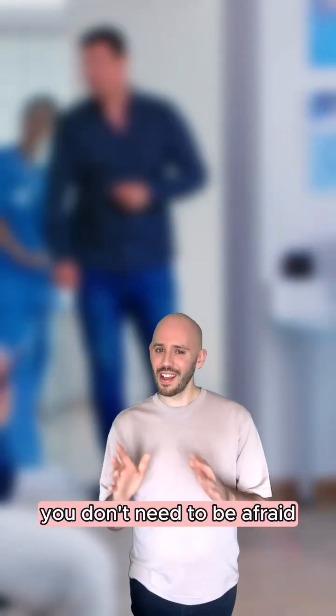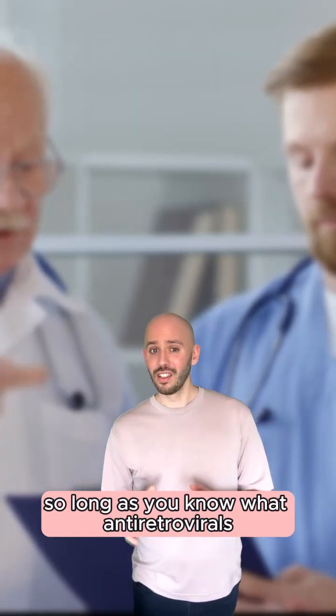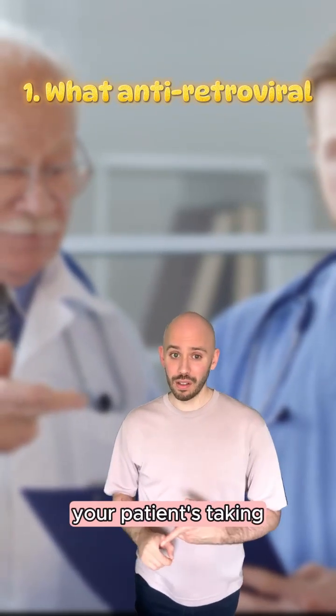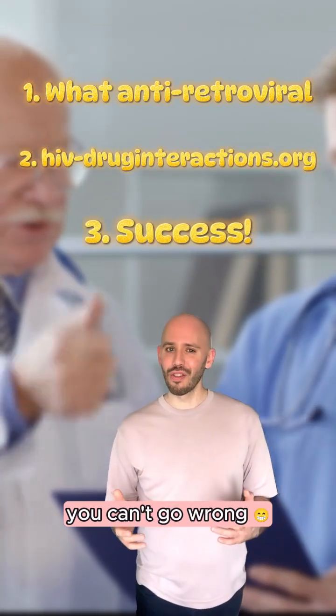So there you have it. Now you don't need to be afraid when you're faced with HIV drug interactions. So long as you know what antiretrovirals your patient's taking and you use the HIV Drug Interactions website, you can't go wrong.